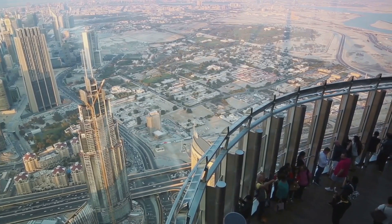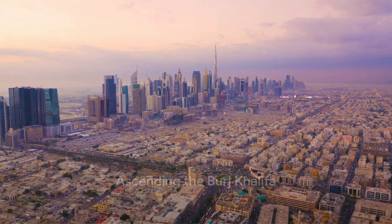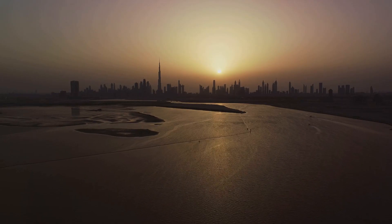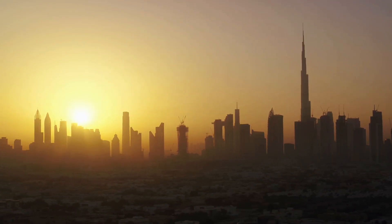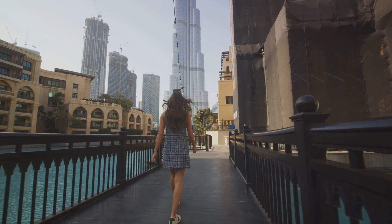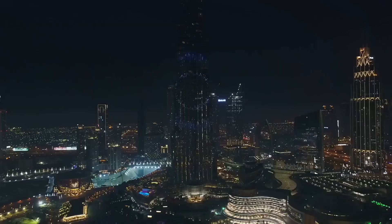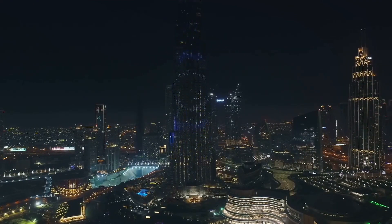The towering Burj Khalifa, standing tall at over 828 meters, is a sight you certainly can't miss. As the crown jewel of Dubai's skyline, it's more than just an architectural marvel — it's a testament to the city's ambition and ingenuity. Ascending this modern-day pyramid is an experience unto itself. As you ride the high-speed elevators, you feel your heart race in tandem with the rising numbers. And then you're there, at the top of the world. The view? Nothing short of breathtaking.